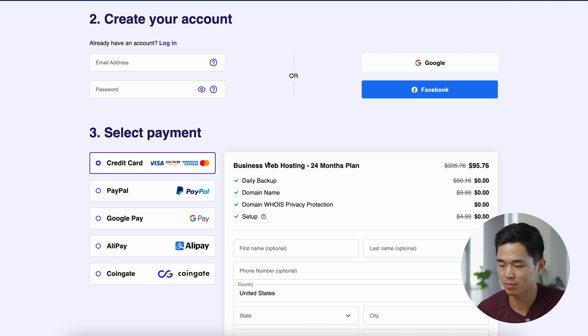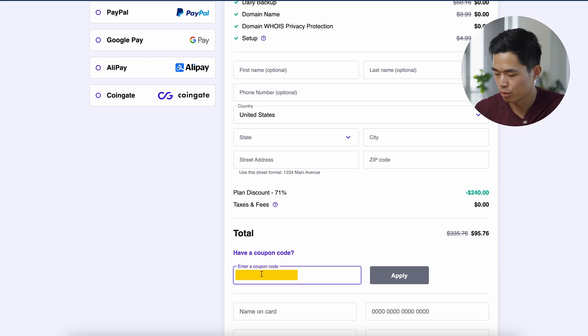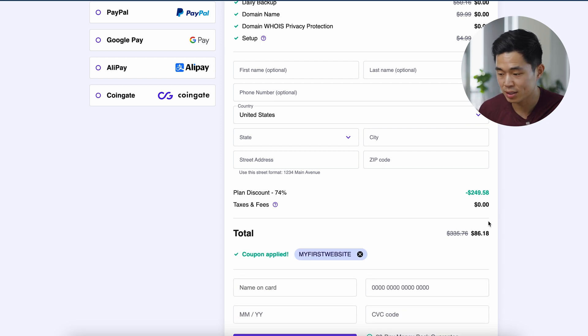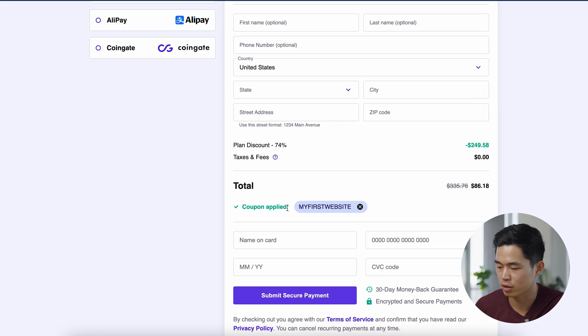Then you'll come to the select payment method screen. Enter all your information, and we'll come to the coupon code field. Enter 'My First Website' — this is really important if you want to save more money. It's taking it down to $86 as of right now for two years of essentially unlimited hosting, and this allows you to build a hundred different websites. After that, put in your credit card information and click 'Submit Secure Payment.'